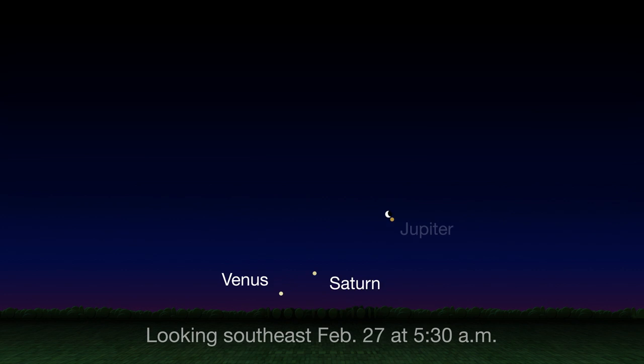By the morning of the 27th, Venus and Saturn have moved apart, forming a lovely lineup with Jupiter, which itself receives a visit from the crescent moon. Look low in the southeast an hour before sunrise.